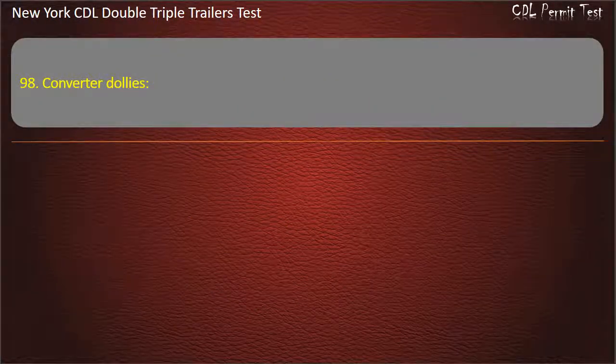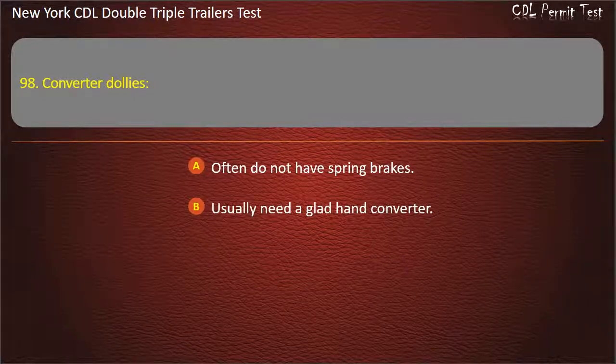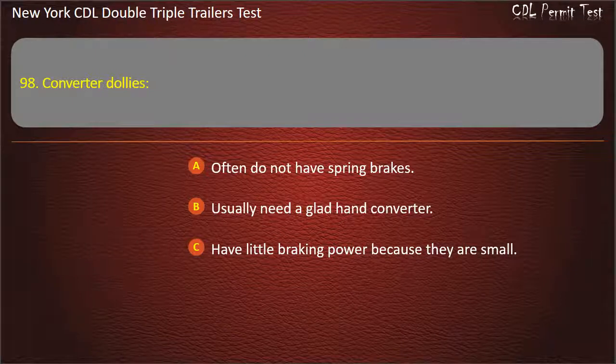Question 98: Converter dollies. Often do not have spring brakes. Usually need a glad hand converter. Have little braking power because they are small. Answer: Often do not have spring brakes.